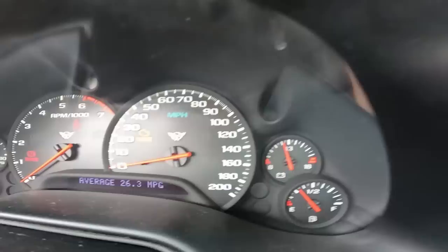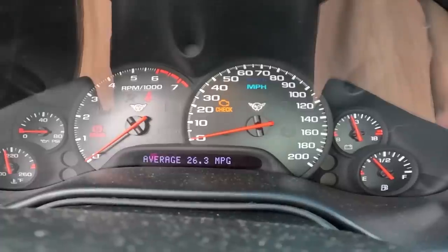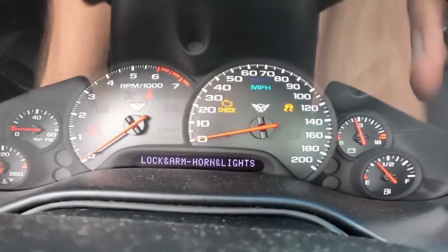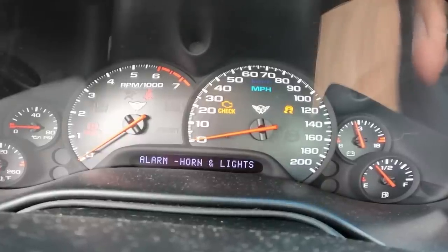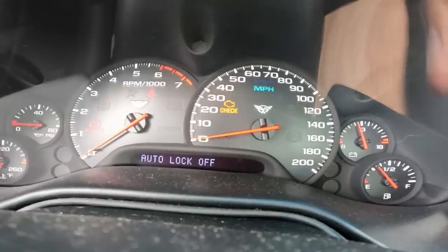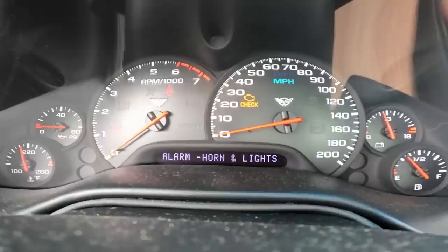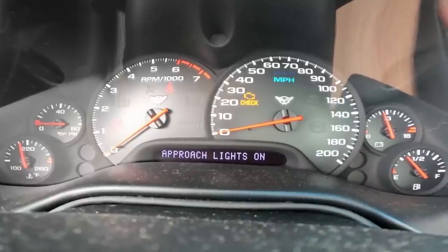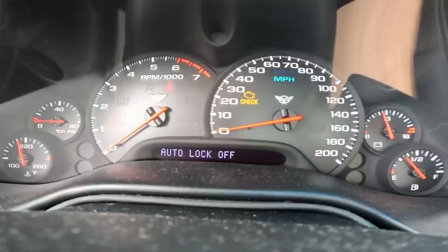Number four here is options. Notice everything is controlled by this handheld electronic interface - your entire interface is just that small LED dot matrix screen down there. That's my alarm - approach lights on... I don't know what that means. Auto lock is off - that's the thing that locks your doors automatically.